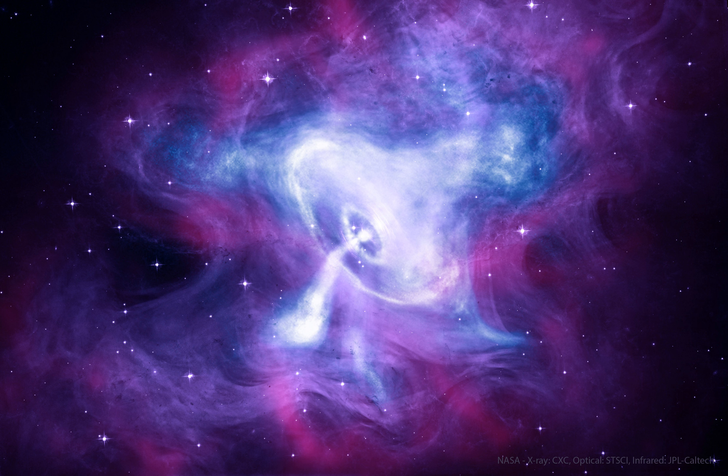NASA's APOD Update of August 21, 2022: The Spinning Pulsar of the Crab Nebula.